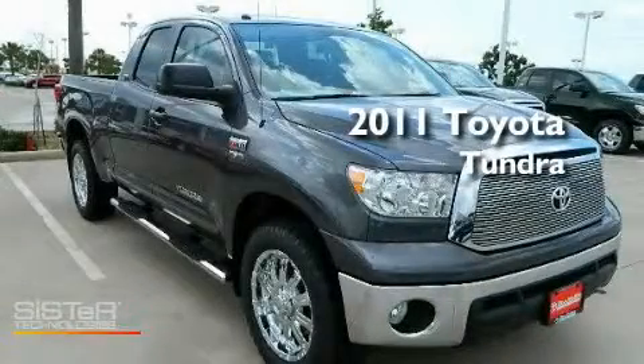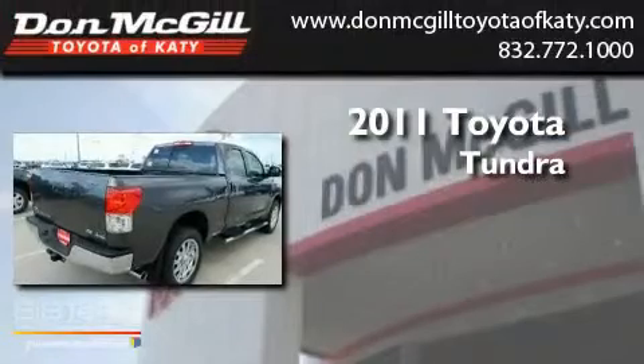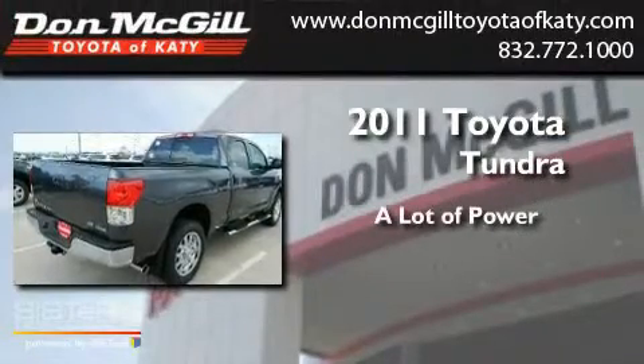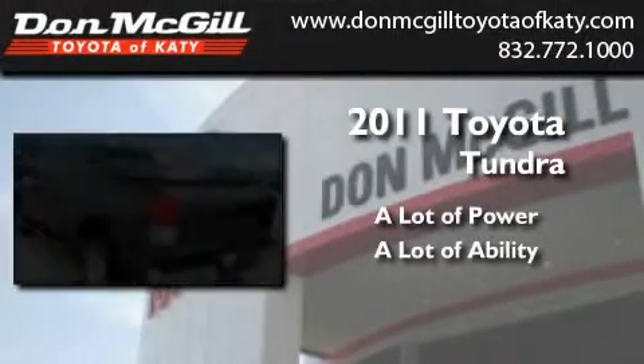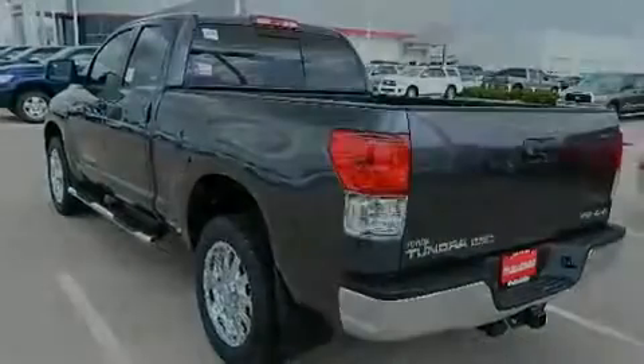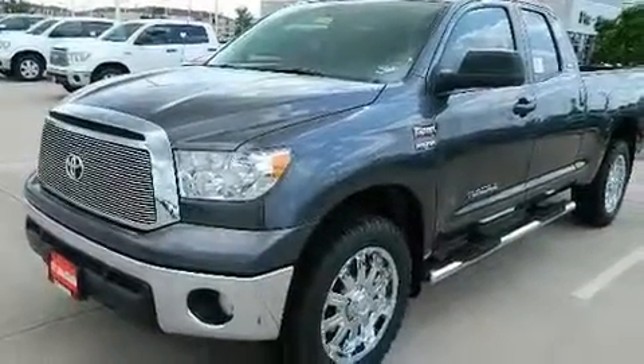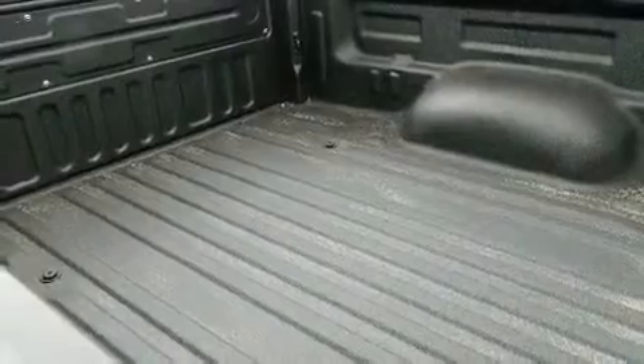This is a brand new 2011 Toyota Tundra. Its top features include air conditioning, cruise control, a keyless entry system, a CD player, traction control, side curtain airbags, rear seat child-proof door locks, and an auxiliary power outlet.